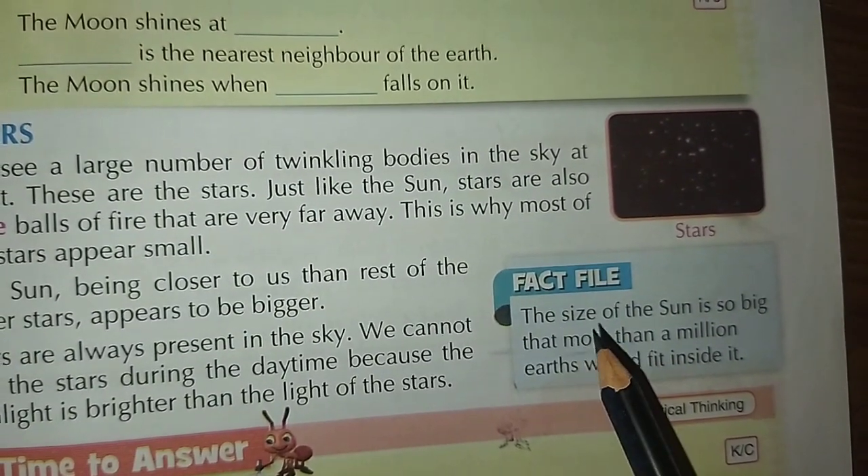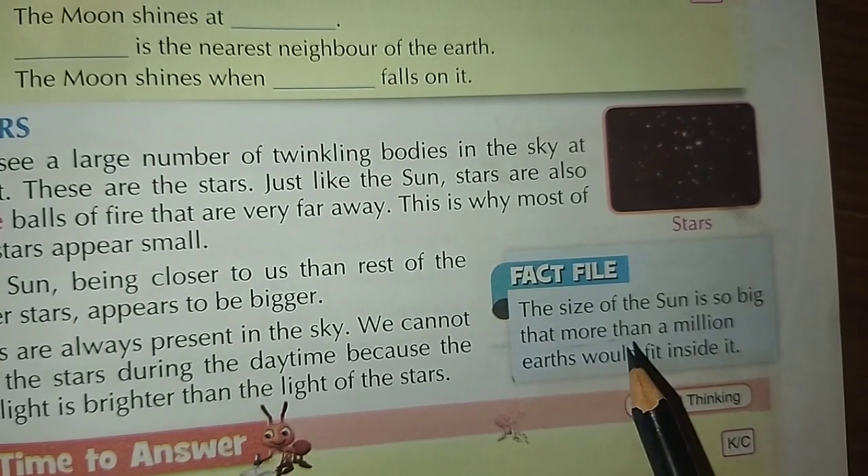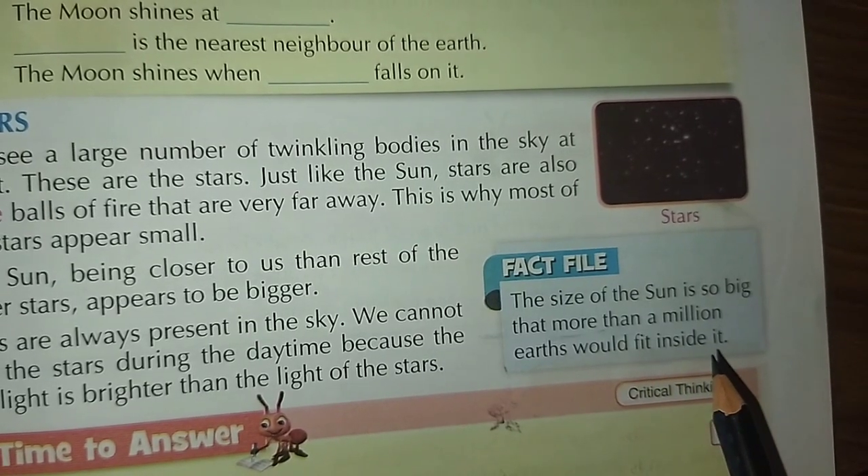Fact file: The size of the sun is so big that more than a million earths would fit inside it.